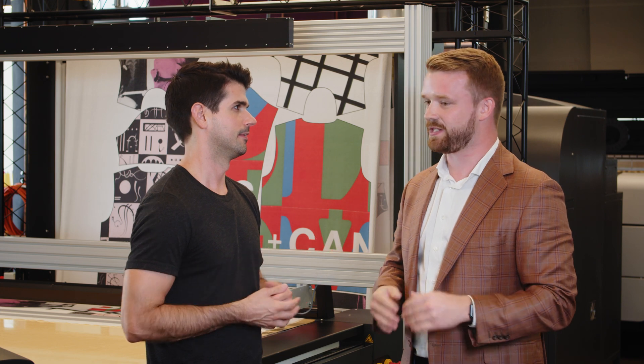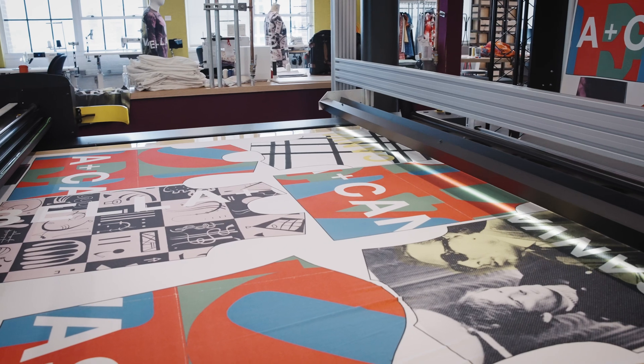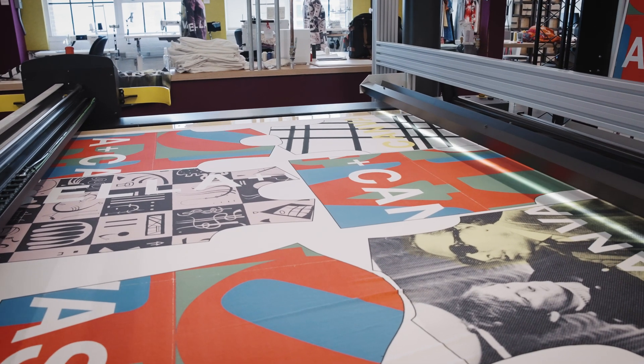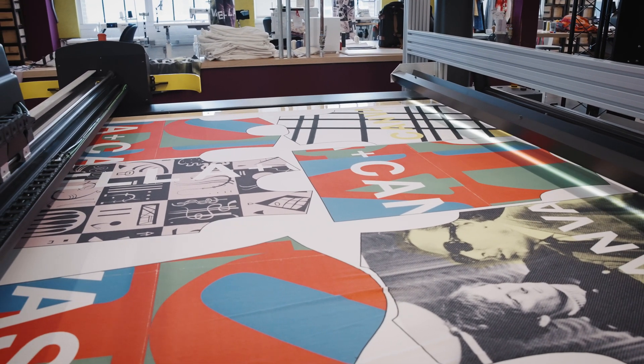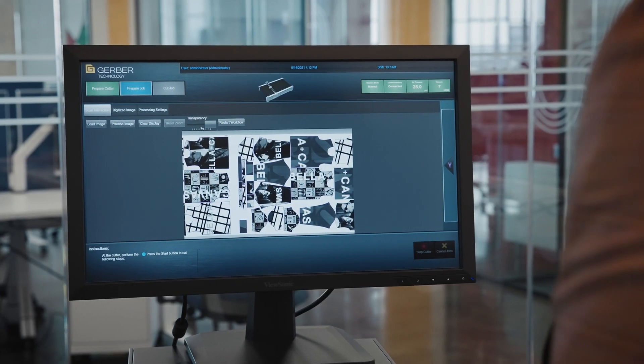How does this machine even know what to cut? This machine works off digitizing — there's no cut file, no registration marks, nothing like that. It's actually taking pictures as the fabric is coming onto the cutter bed, and once it gets fully on, you'll see it process itself on the computer.